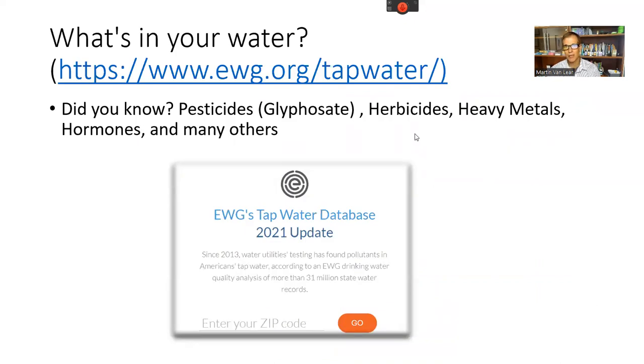What can we do? First, think about what's coming into your system through water. Unfortunately, tap water is full of contaminants. You can go to ewg.org, type in your zip code, and see what's in your water. Almost everyone has glyphosate — Monsanto's Roundup — in their body. There are also heavy metals, hormones from birth control that pass through municipal water treatment, and other things that slip through.